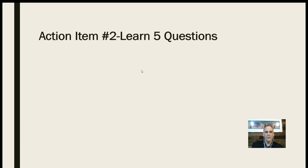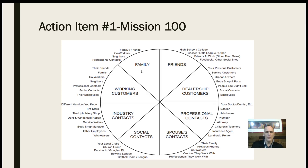The next action item — action item number two — is to learn these five questions. But first, backing up: what you want to do is make a list of 100 people based on these circles of influence. Use this as your guide and get names, phone numbers, and addresses — phone numbers are obviously going to be paramount. Make that list and contact all these people and let them know what you're doing. Prospecting is just telling people who you are, what you're doing, and where you work.